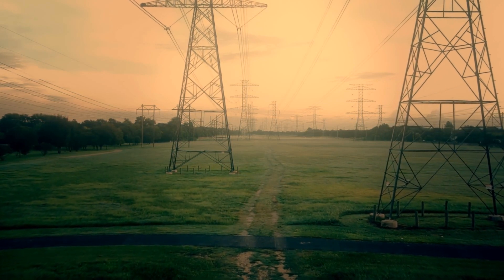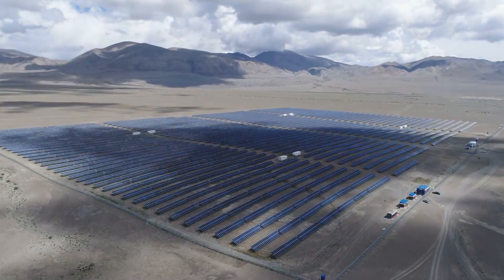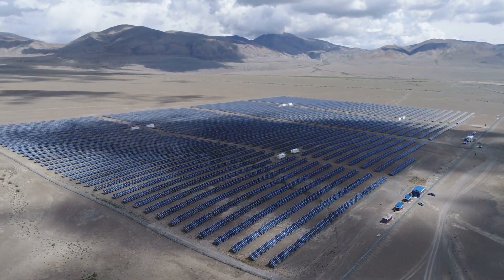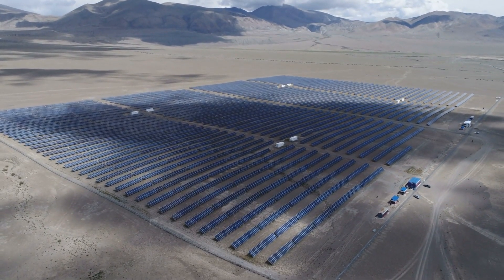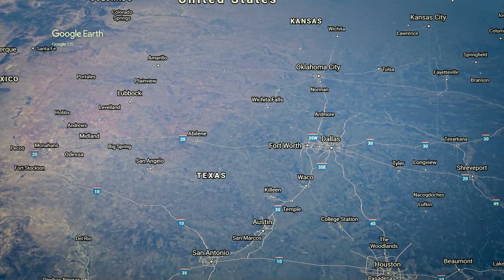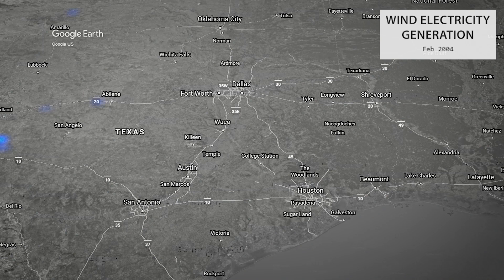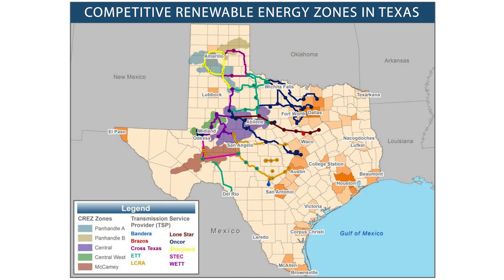Wind and solar tend to be developed in more remote places — the desert or the Great Plains, where there's a lot of wind potential. What Texas did is build a transmission system out to an area where they knew there was a lot of renewables and wind potential, knowing that if they built it, the demand would come. They pre-zoned a lot of areas, saying this is a good and safe area to build renewables, so the requirements and hurdles will be lower, and therefore the costs will be lower. That's been wildly successful.